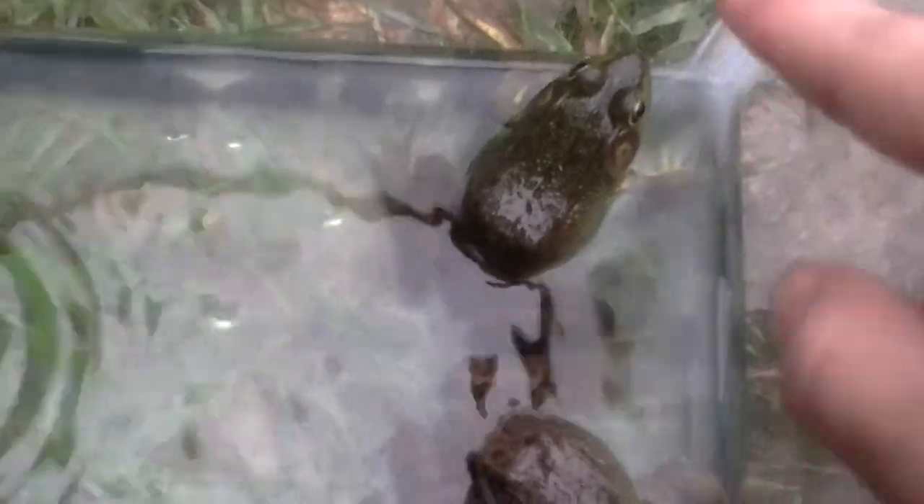Don't worry, I'm not keeping them. I just found them in the pond and wanted to show you guys a little bit about them. I am in Dorchester, and you can find them in many places in Ontario and many other places around the world, in the United States and in Canada.